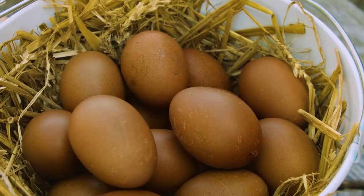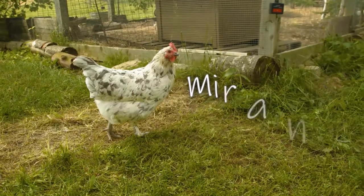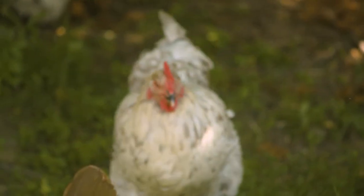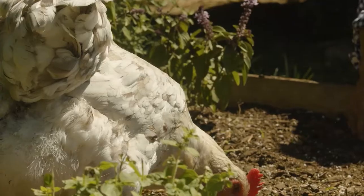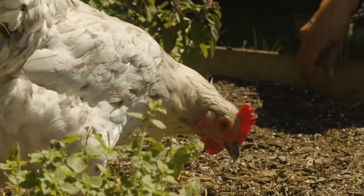Some chickens lay brown eggs, others lay white eggs, but there's a very special breed that lays super dark brown eggs. This is Miranda — she's our friendliest chicken. In fact, it's hard to get a good photo of her because she always wants to be in my lap or right beside me. Miranda is a great garden helper and a great forager — she loves pulling earthworms out of the ground or scratching in the dirt when I'm planting vegetables.